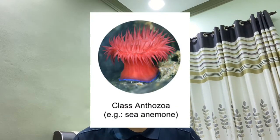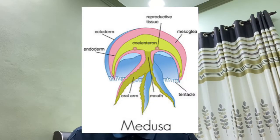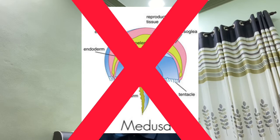Last but not least, we have Anthozoa. This class contains the sea anemones and corals. Unlike other Cnidaria, Anthozoans do not have a medusa stage in their development. They have either individual or colonial polyps only.